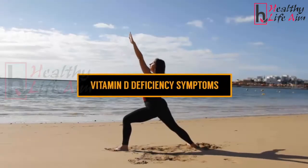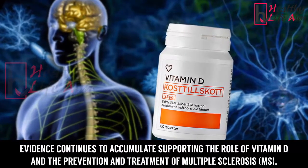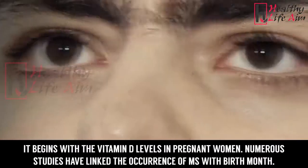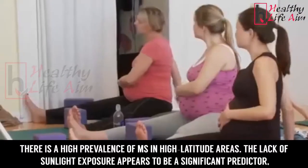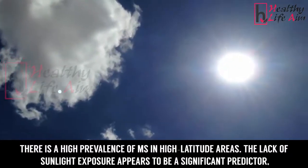Evidence continues to accumulate supporting the role of vitamin D in the prevention and treatment of multiple sclerosis. The misery begins with vitamin D levels in pregnant women. Numerous studies have linked the occurrence of MS with birth month, and there is a high prevalence of MS in high latitude areas where sunlight exposure is limited.